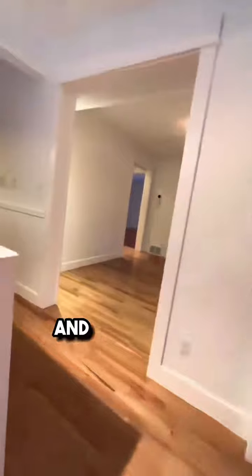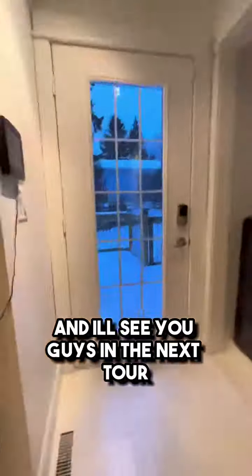If you're looking for more info, drop a comment or shoot me a DM. I'm Alex Zinich with the David St. Jean Real Estate Group at REMAX River City, and we'll see you guys in the next tour.